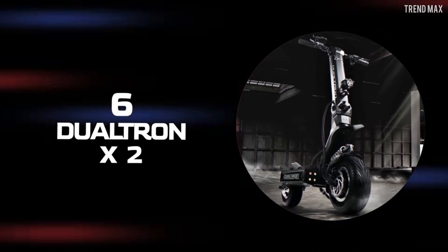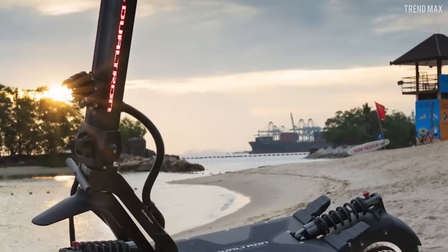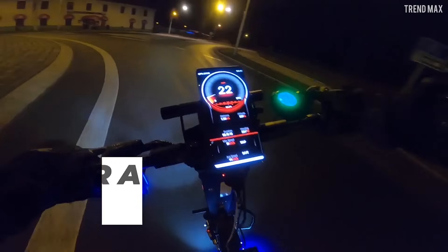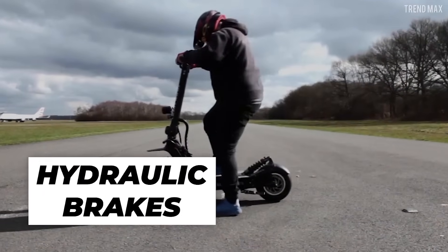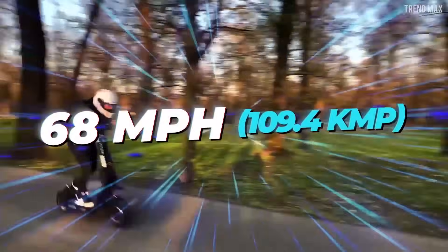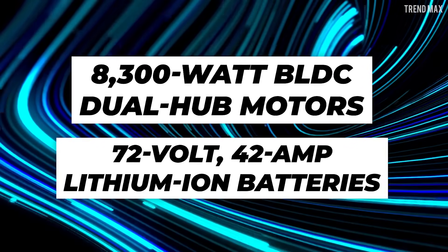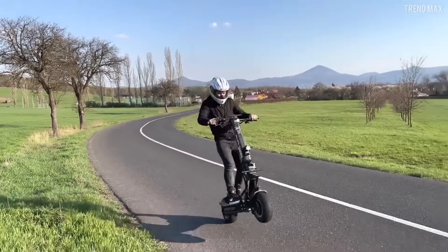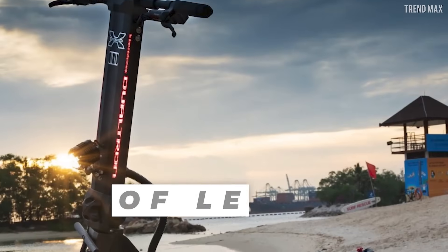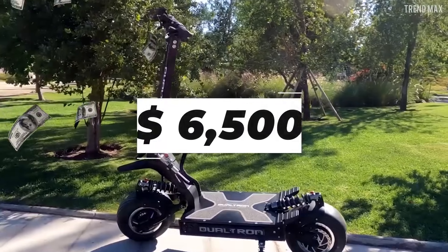Number 6: Dualtron X2. One of the most massive versions offered by Korean brand Mini Motors, the X2 features a higher and wider handlebar, 13-inch tires for better stability, and hydraulic brakes front and rear for increased braking power. It will take you at a speed of 68 miles per hour, powered by 8,300-watt BLDC dual hub motors and a 72-volt, 42 amp lithium-ion battery. Its front and rear adjustable hydraulic suspension is one of the best on the market, and its LED lights offer a variety of color customizations — all for almost $6,500.